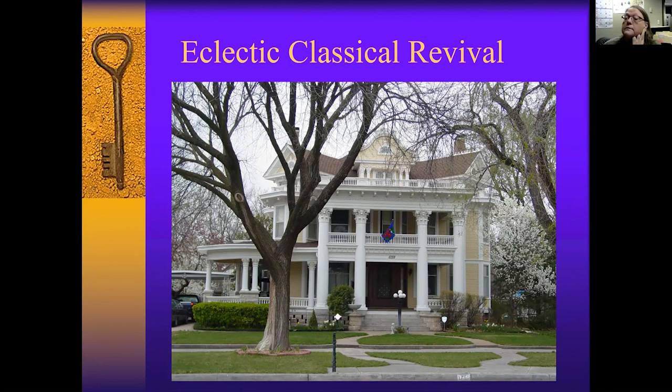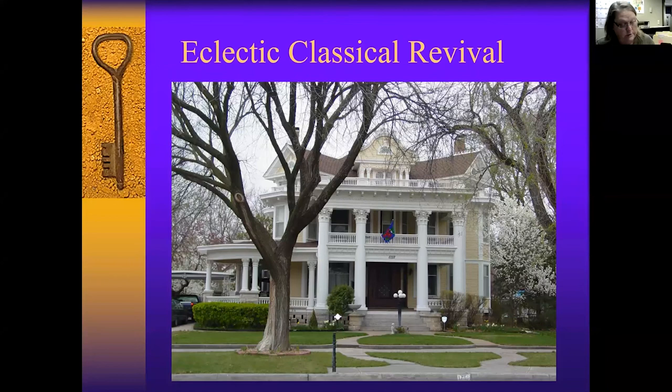This is the Way Mansion — many of you might know this. This is eclectic classical revival, built in 1909. Mr. Way built this mansion for his family and they lived there until the 1950s. Many of you might know this because of the great Christmas decorations that were there.